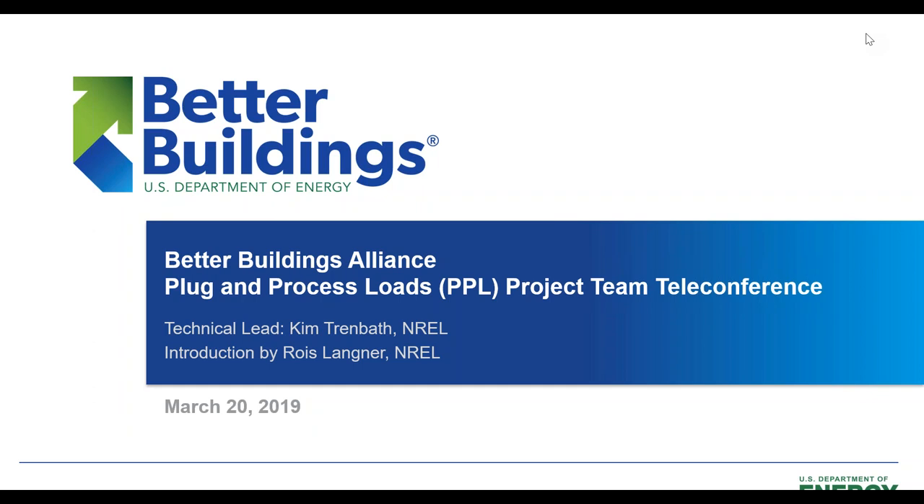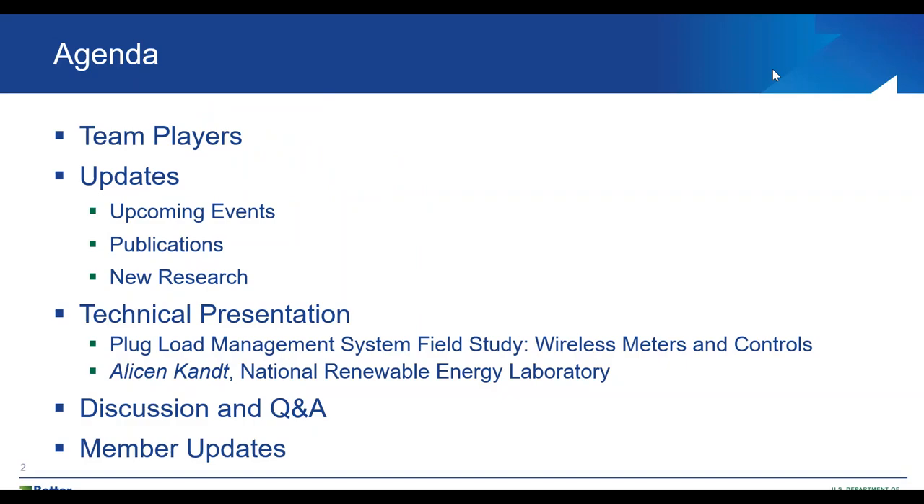Hello everyone and welcome to today's biannual team call for the Better Buildings Alliance Plug and Process Load technical team. This is Rose Langner from the National Renewable Energy Laboratory and I will be introducing today's call. The agenda will include an introduction to the team players for the Plug and Process Load technical team.